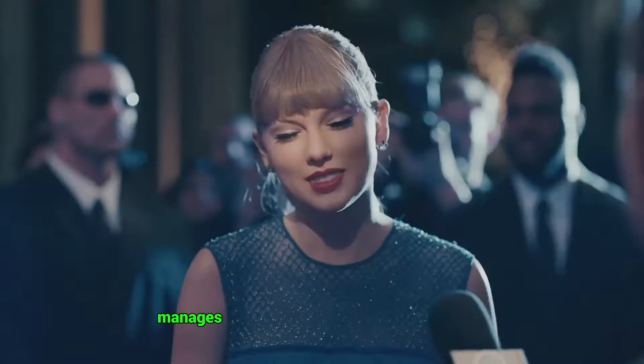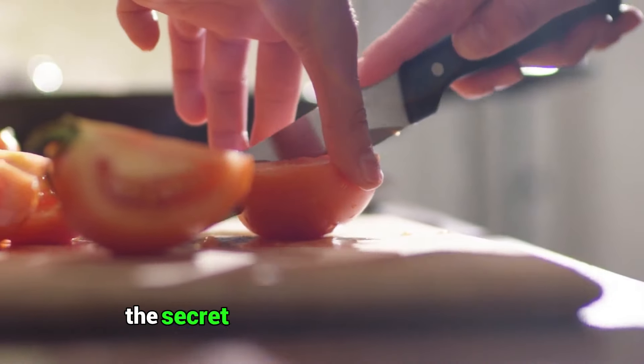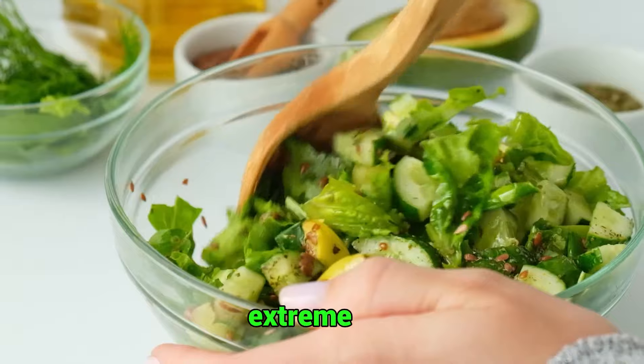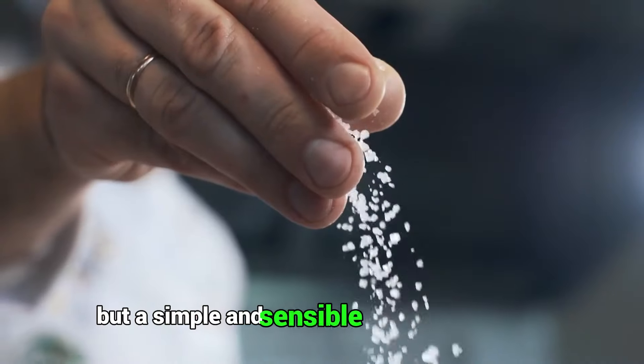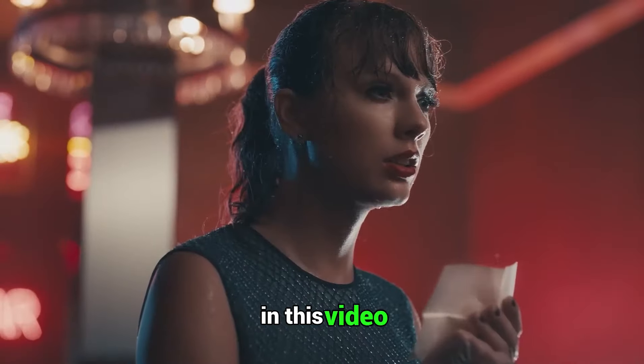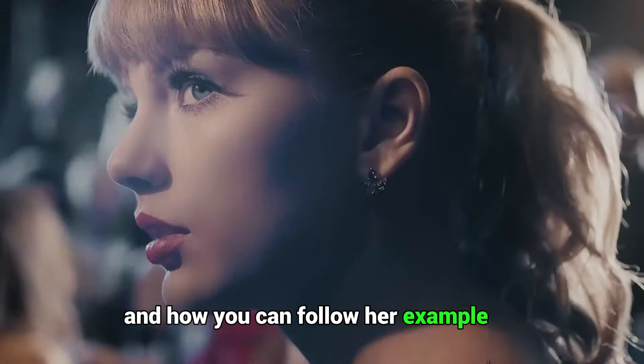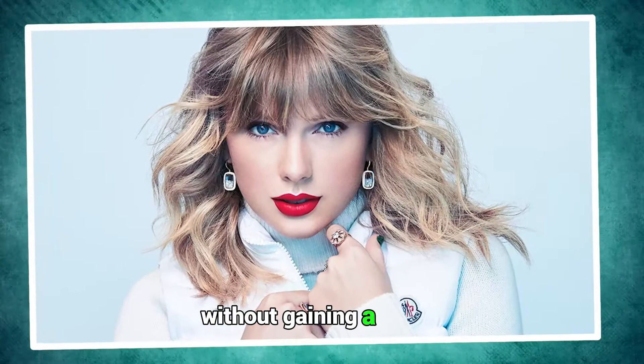Have you ever wondered how Taylor Swift manages to look so flawless and fit despite enjoying a feast of burgers, fries, and cookies? Well, the secret is not some magic potion or extreme diet, but a simple and sensible approach to eating that balances her cravings with her health. In this video, we will reveal what Taylor Swift really eats in a day, and how you can follow her example to eat like a queen without gaining a pound.